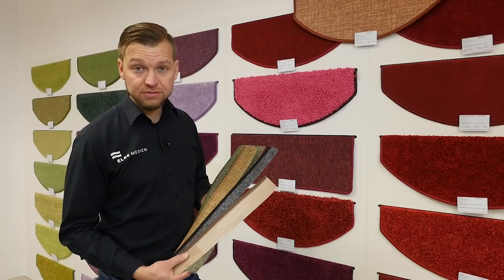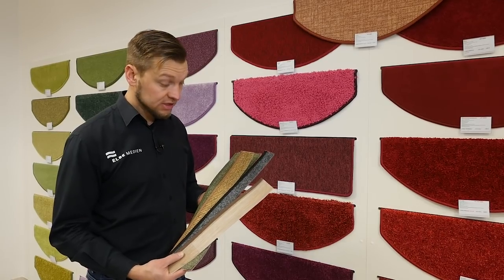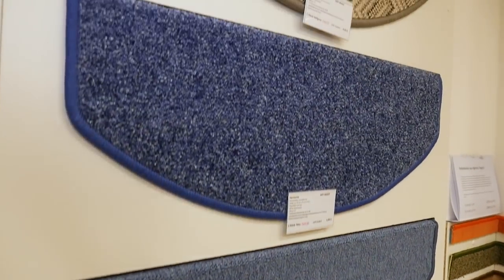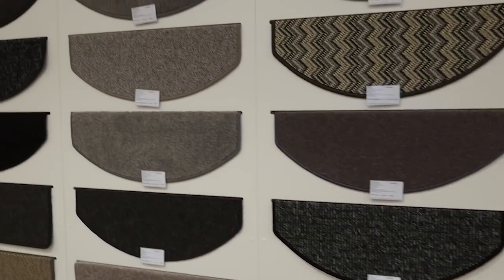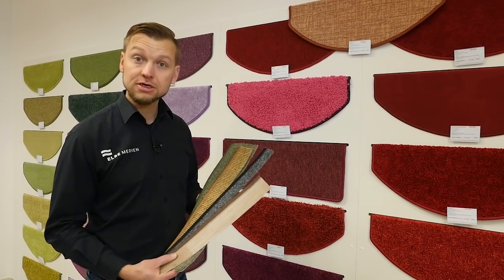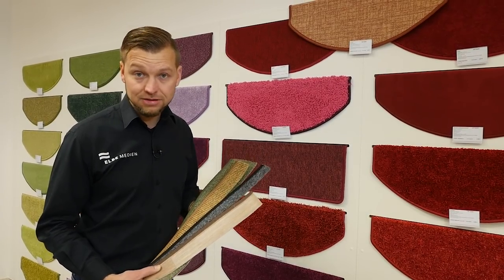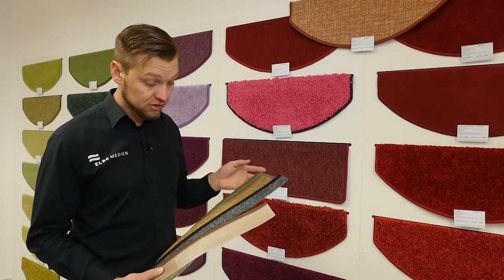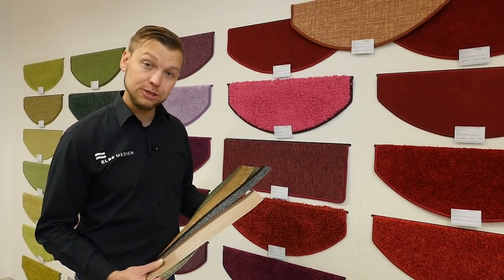Eine große Auswahl an Stufenmatten hatten wir Ihnen bereits gezeigt hier beim Werksverkauf von exklusiv Heimtextil, und den besonderen Service, dass auch Sie Ihre Teppichreste vorbeibringen bzw. einschicken können, um daraus Stufenmatten herstellen zu lassen. Darüber hinaus gibt es noch den Service des sogenannten Kettins. Das heißt, sollten Sie Ihre Kantenleisten aus Ihrem Teppich herstellen lassen wollen, haben Sie hier bei exklusiv Heimtextil die Möglichkeit, sich diese ganz speziell anfertigen zu lassen. Egal ob Teppich oder Linoleum – die Möglichkeiten sind hier vielfältig.